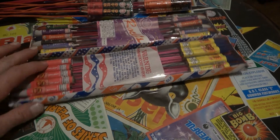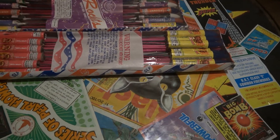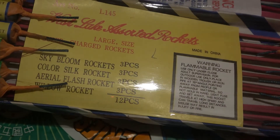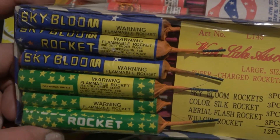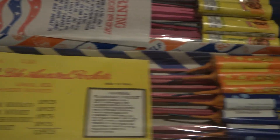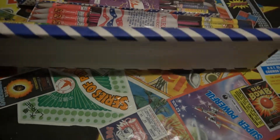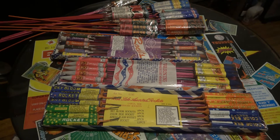Anytime you can light some of this old vintage stuff you're always surprised at what it might do — or might not do. Here goes some Westlake assorted rockets: large-sized supercharged rockets — sky bloom, color silk, aerial flash, and willow rockets. Oh hell yeah, I got some willows! There's the willow, there's the aerial flash, and the color silk. Another badass pack — six of those, nine packs total now.